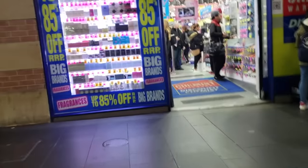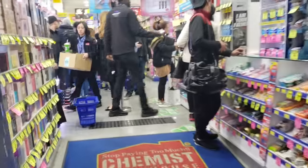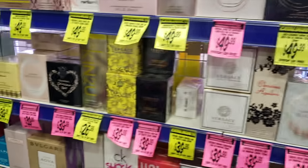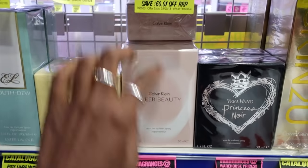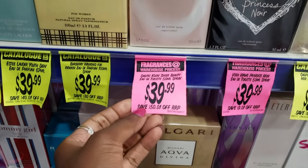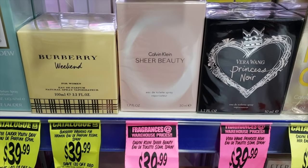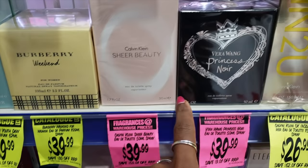I might have to put on my headset and whisper because it's just insane in here. Oh my gosh. Is this just fragrance? Let's see what's going on. First up we have perfume. Calvin Klein Sheer Beauty, $40. But you have to remember the exchange rate — I think this is probably like $27, $28. I don't know if that's a good deal.